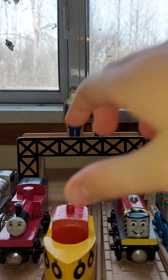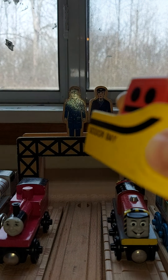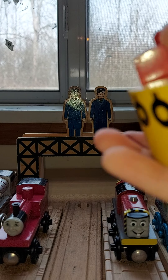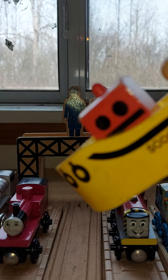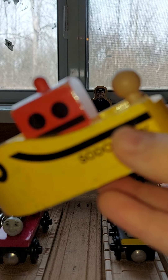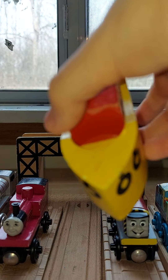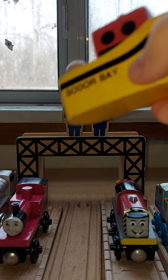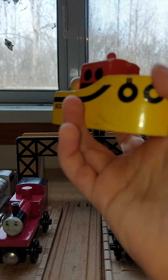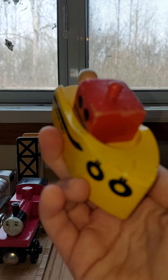Now let's move on to the next boat, which is the Sodor Bay Tugboat. This one is small and was used in the TV Series Special Attraction, where it pulls Bolster Road out of the docks and onto the beach. This thing is around 1994. It looks good and is in very good condition.